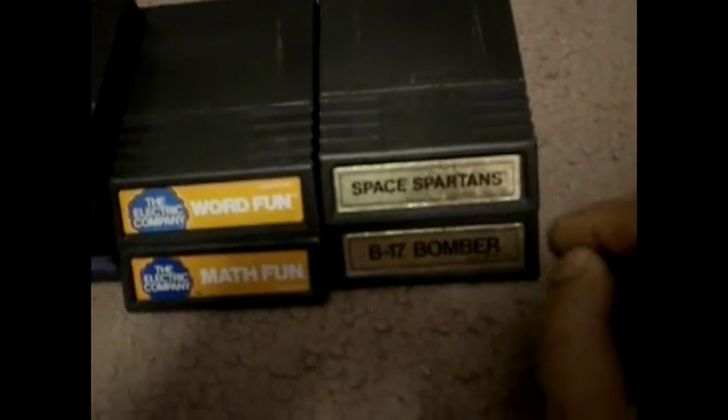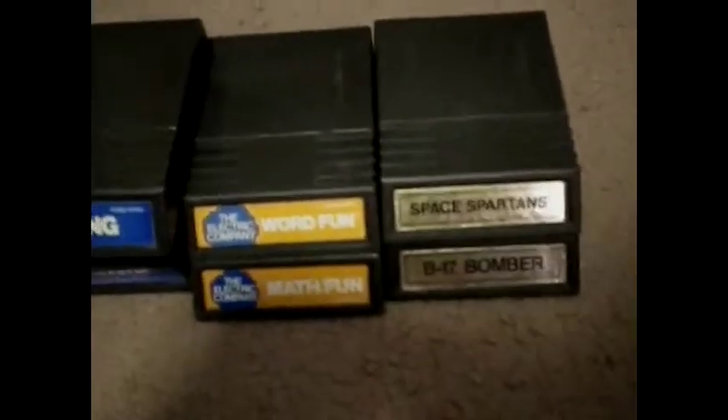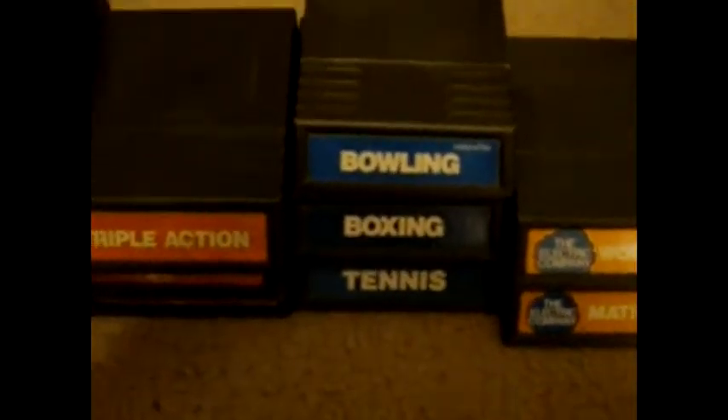As far as the titles, I just wanted to show you what I did find in this lot here. First off we got Space Spartans, B-17 Bomber, Word Fun and Math Fun. It seems to be categorized by colors, so if you notice all these are sports titles here — they're all blue: bowling, boxing, and tennis. We also have Fog Bog, Shark Shark, and Triple Action.